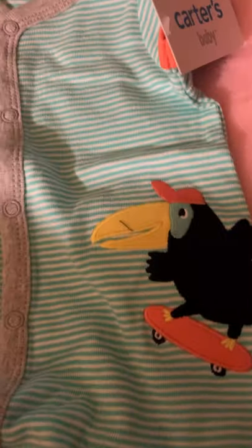And then he has his little toucan man on a skateboard. How cool is that? A cool kid this one is going to be.